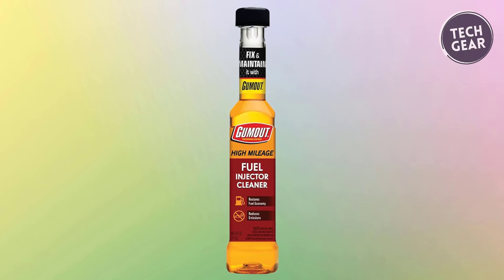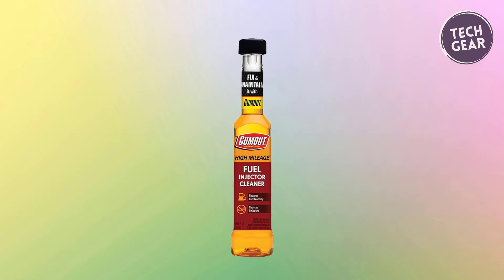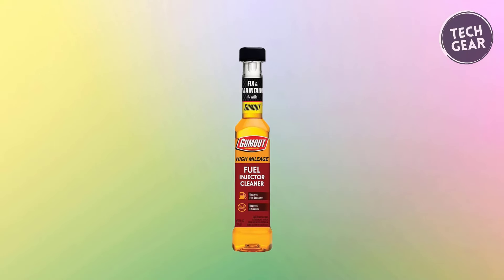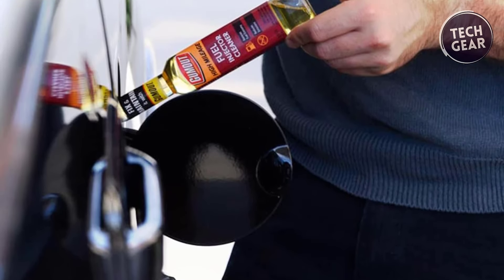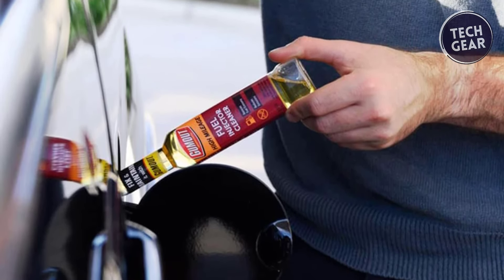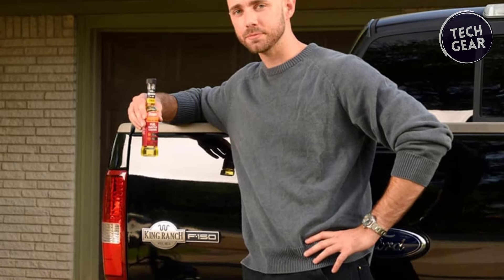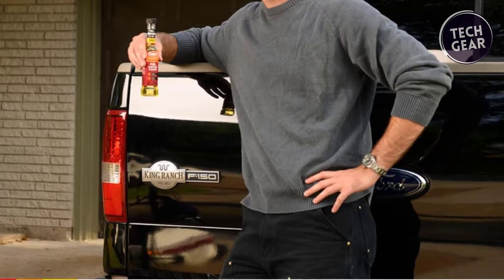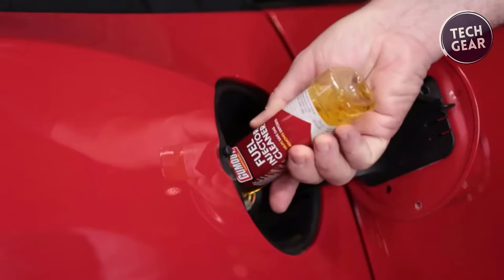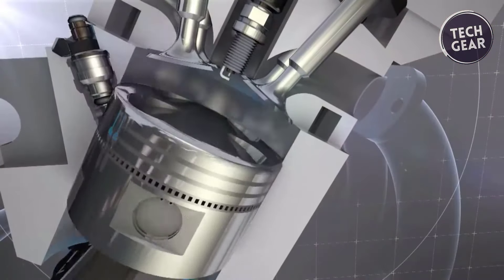This fuel injector cleaner is engineered to tackle the challenges of high-mileage engines, effectively removing carbon deposits to restore optimal performance and fuel economy. Beyond its cleaning capabilities, it acts as a preventive measure, thwarting future carbon buildup to reduce emissions and prolong engine life. Gumout 510,013's versatility extends to its compatibility with oxygen sensors and its safety for use in turbocharged and supercharged vehicles. The recommended usage of every 3,000 miles ensures a consistent and proactive approach to engine maintenance.